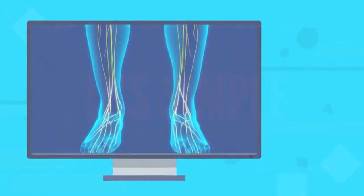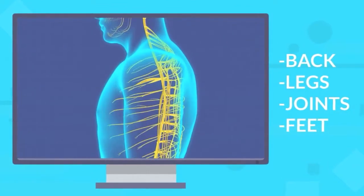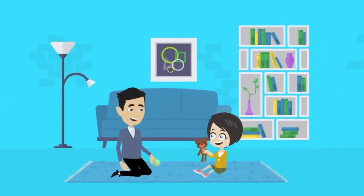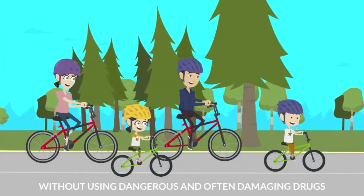It's simple. When nerve flow and blood flow increases to injured and affected areas, patients feel better, function better, and improve without using dangerous and often damaging drugs.